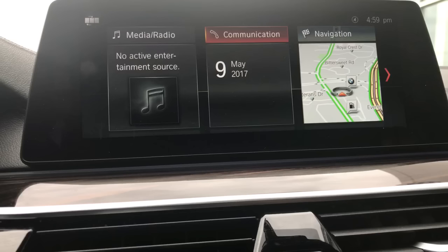So right now I am in a 2017 5 Series with iDrive 6.0, but the process is identical on a vehicle with iDrive 5, which is the one on most 2017 vehicles. Now this does not work on the BMW X1, which does not offer Apple CarPlay.